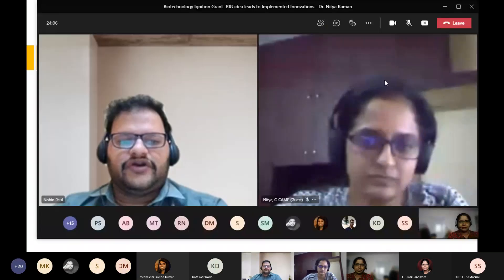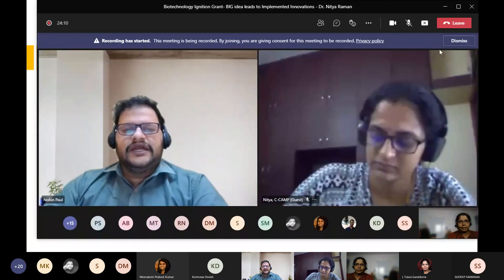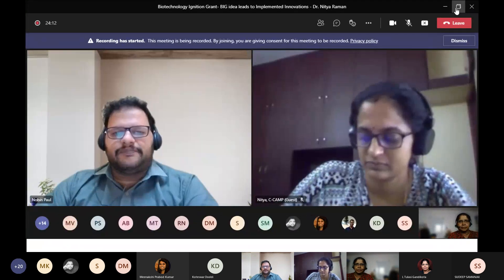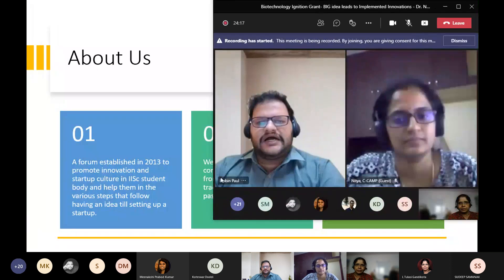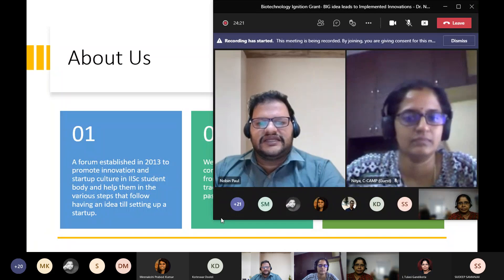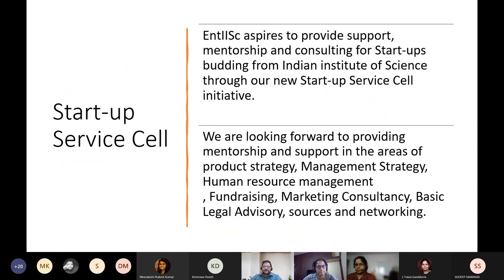We are looking forward to providing mentorship and support in the areas of product strategy, product management strategies, human resource management, fundraising, marketing consultancy, basic legal advisory, and sources and networking.